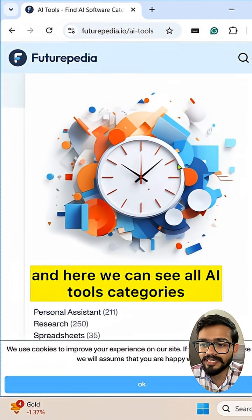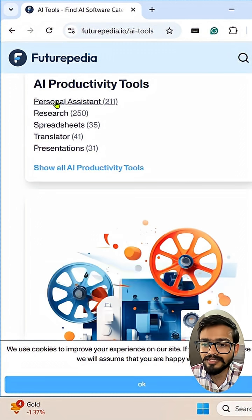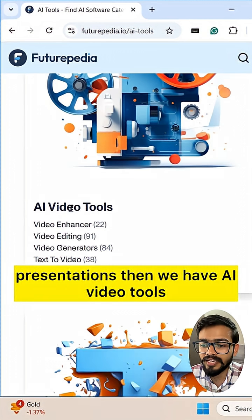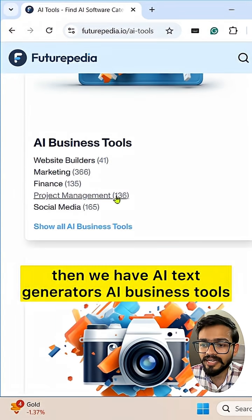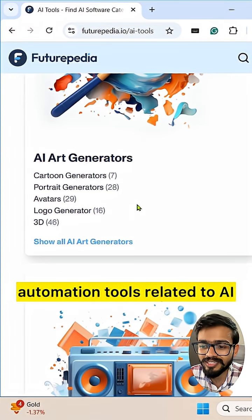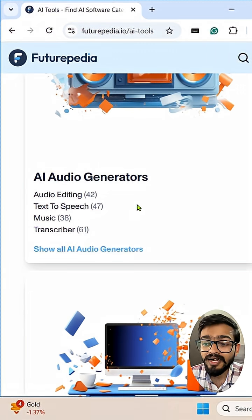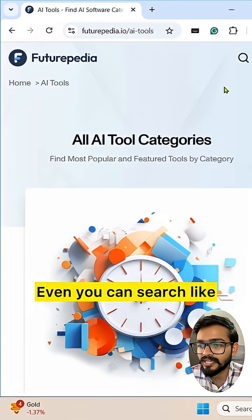Here we can see all AI tool categories like AI productivity tools — personal assistant, research, spreadsheet, translator, presentations — then we have AI video tools, AI text generators, AI business tools, AI image tools, automation tools, and AI art generators. We have a thousand-plus AI tools on futurepedia.io.